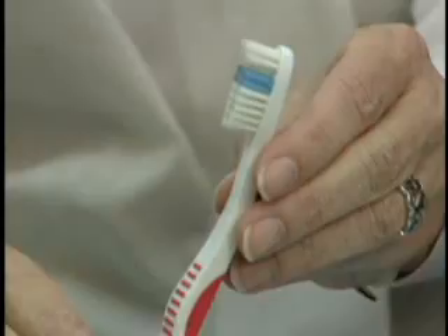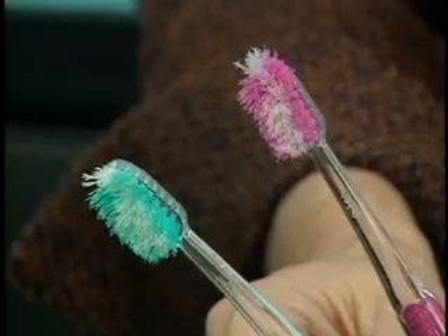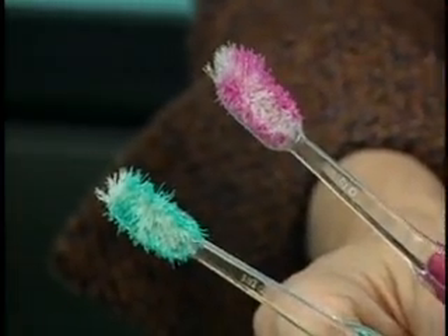But don't get too attached. Get a new one every three months, or sooner if the bristles look like this. We've come a long way now to the nylon bristle brush. And if you have trouble using a manual toothbrush, try using a battery-powered or an electric toothbrush. Even the expensive models can be a good investment in your oral health.